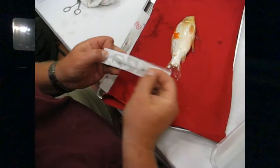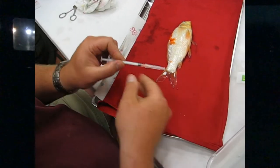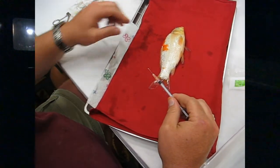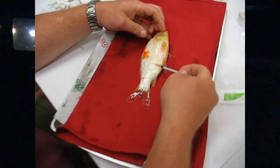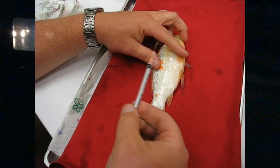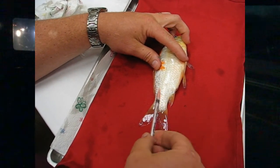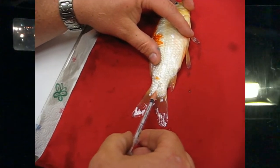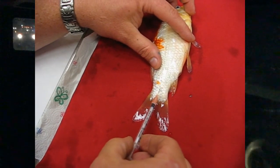Not every germ is responsive to every single antibiotic, so there's a thing called a culture and sensitivity. That means you take a blood sample — which isn't particularly hard, I have a video on getting a blood sample. One of the more advanced resources in video number 20 will grow the blood sample out, figure out what kind of germs are in the blood and what they're sensitive to, and then you can start that particular antibiotic therapy.